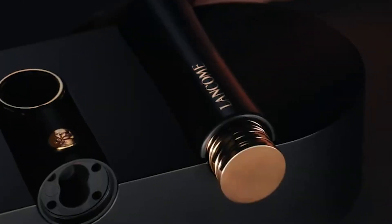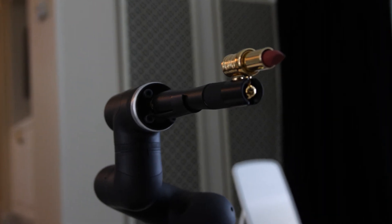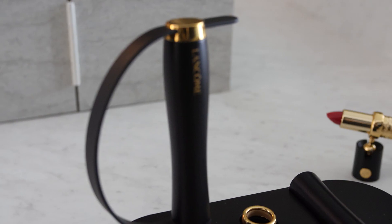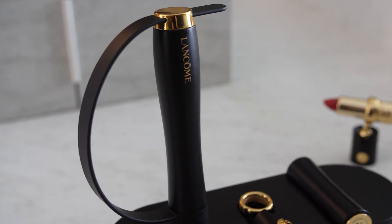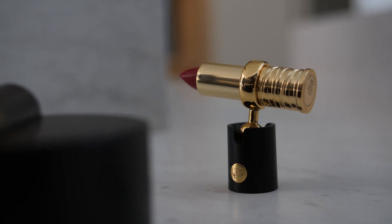L'Oreal is of the belief that every person should be able to experience beauty. But tens of millions of people actually can't use traditional makeup because they have motor skill impairments — whether it's tremors, MS, the effects of a stroke, or similar conditions. So L'Oreal worked with Lancome to create a handheld corrected device called HAPTA that can keep a lipstick steady for application.